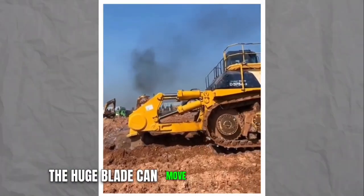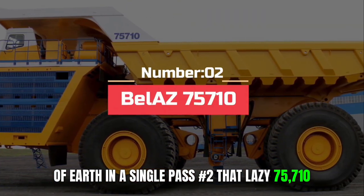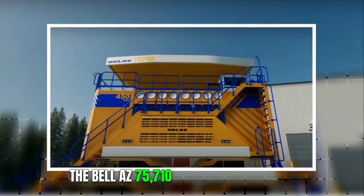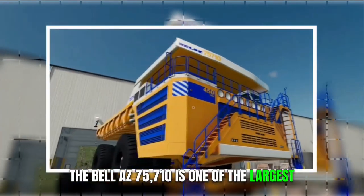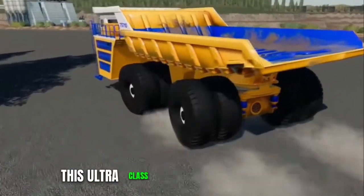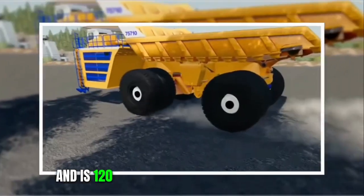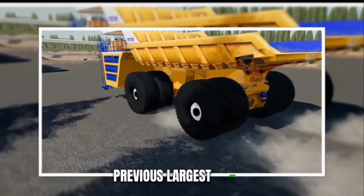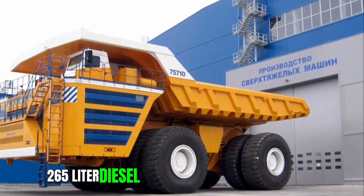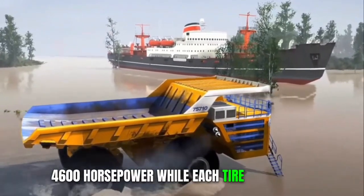The huge blade can move a staggering 24 tons of earth in a single pass. Number 2: Belay Z75710. Fully loaded, the Belay Z75710 is one of the largest mining machines in the world and weighs over 800 tons. This ultra-class haul truck is designed to move vast amounts of rubble from mine sites and is 120 tons heavier than the company's previous largest model. It is powered by two 65-liter diesel engines generating a combined 4,600 horsepower, while each tire is four meters high.